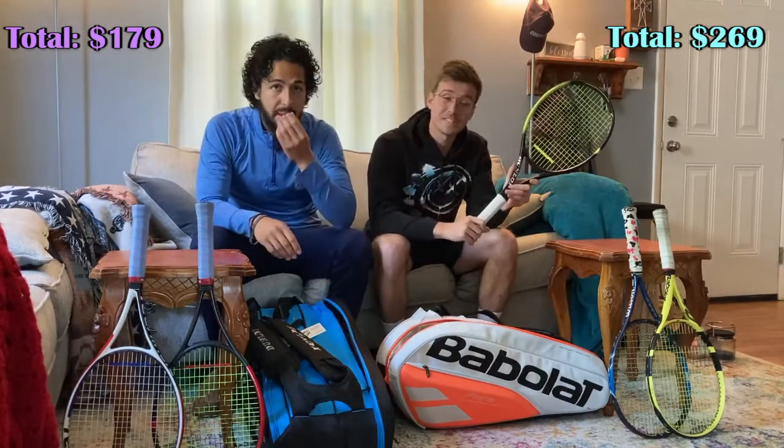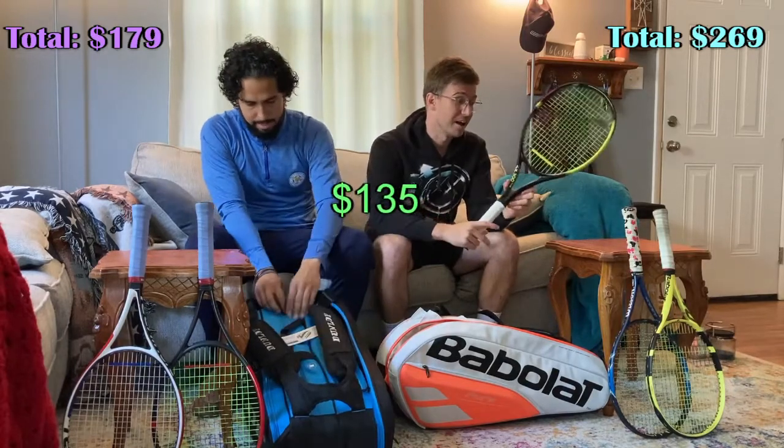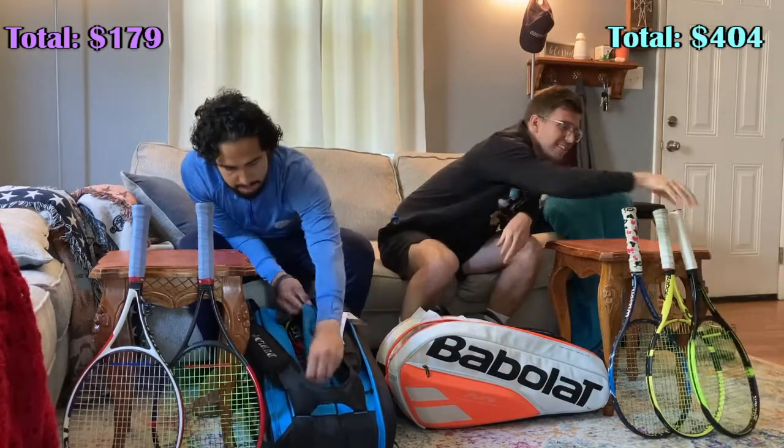My new stick of choice, the Dunlop SX200 Tour 300. This thing is a freaking spin monster. I love my slice on it — it's oh so sweet. Moving on to the middle pack.